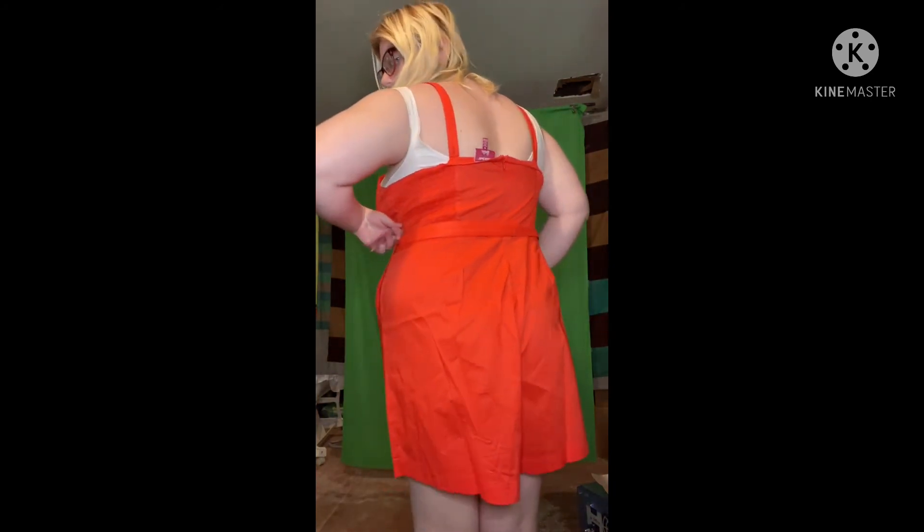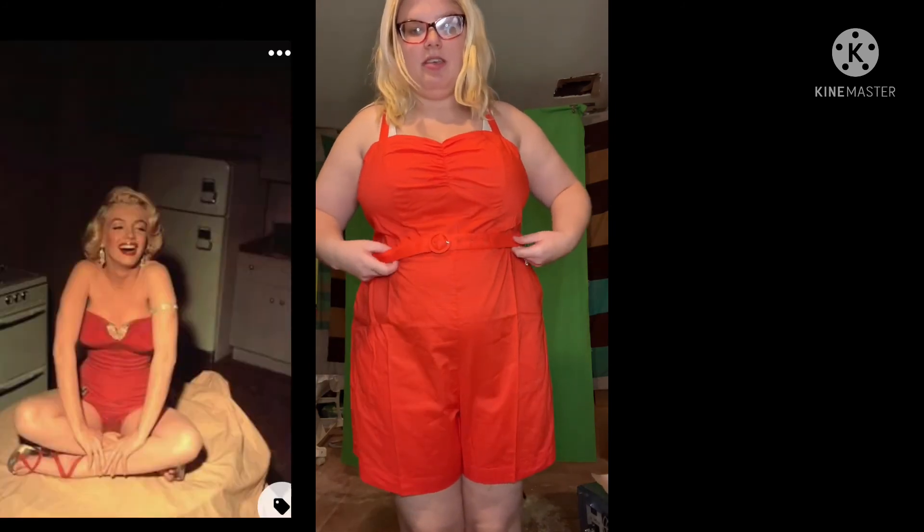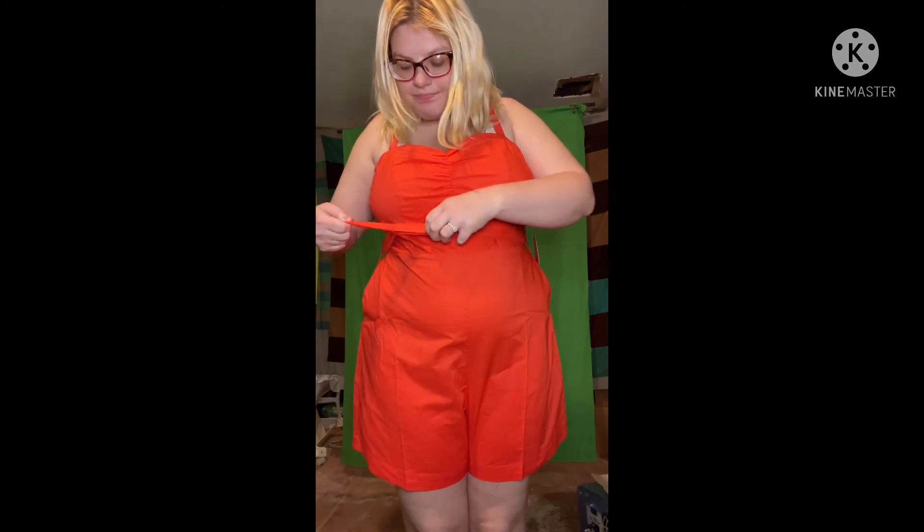It's a little see-through, which kind of just pointed with what this was originally worth. I like it enough to keep it, and obviously I think I'm liking it enough to keep it because this is super cute. It just reminds me of Marilyn Monroe vibes, but I'm not sure about this belt — it could be tighter, I guess.